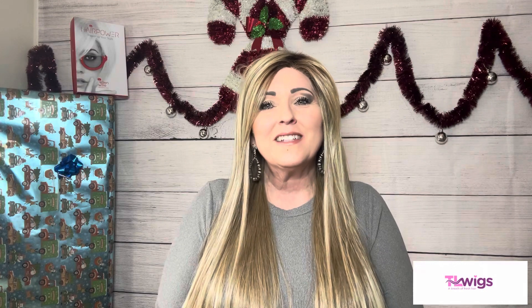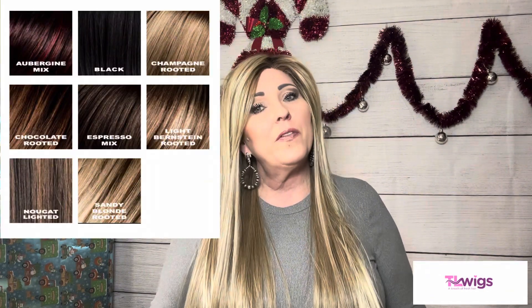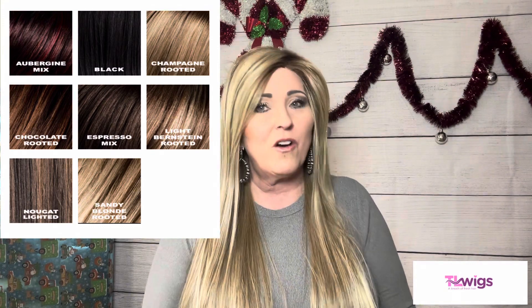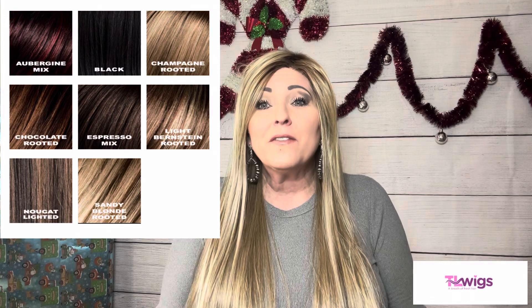I am partnered with TL Wigs - that's an online wig shop. If you're not familiar with TL Wigs, I'll put the link down below in my description box along with the direct link to Look if you want to shop around and see the colors it comes in. One thing I will mention is the color selection is limited on this style, but hopefully you'll find a color that suits you.